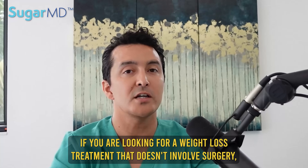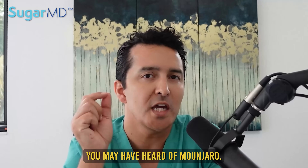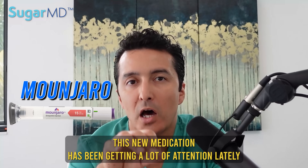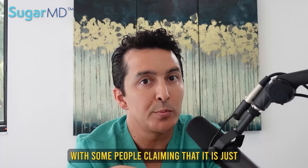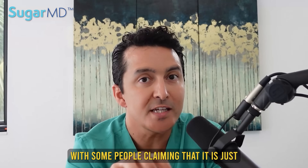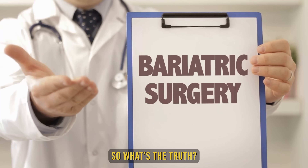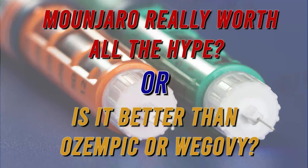If you are looking for a weight loss treatment that doesn't involve surgery, you may have heard of Mounjaro. This new medication has been getting a lot of attention lately, with some people claiming that it is just as effective as bariatric surgery. Is Mounjaro really worth all the hype, or is it better than Ozempic or Wegovy?